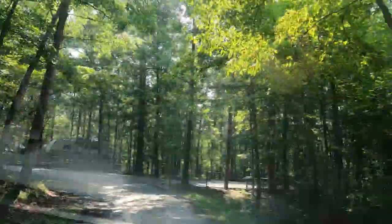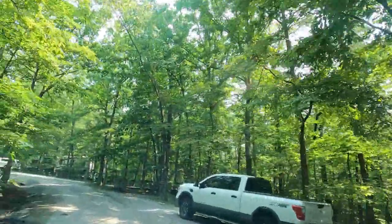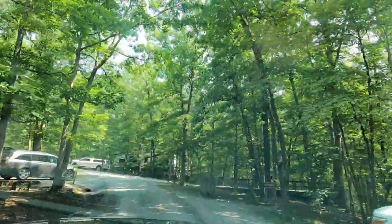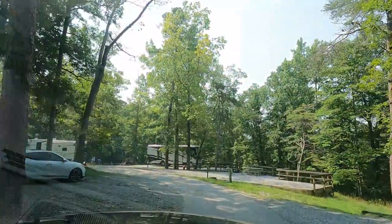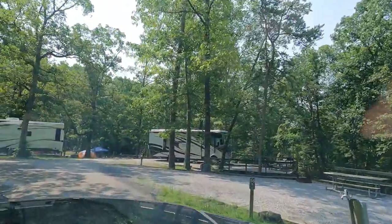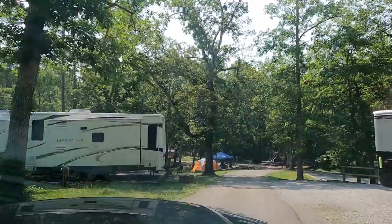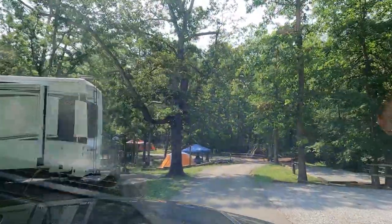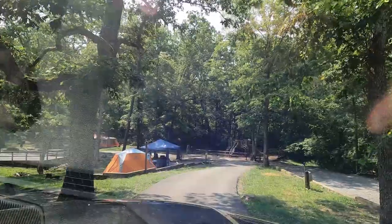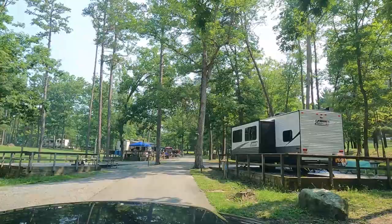Of the two, we definitely prefer the west rim. It is set a little further back in the park, the sites are more wooded, and there is more privacy between the sites — it's a really beautiful part of the park. The east rim is good if you want easy access to the overlook at the gorge and the disc golf course, as all that stuff is located just outside of the east rim campground. But that campground really doesn't have any privacy between the sites.